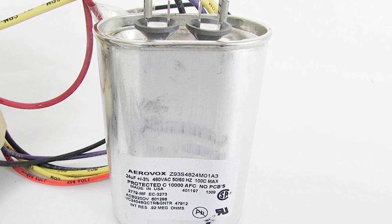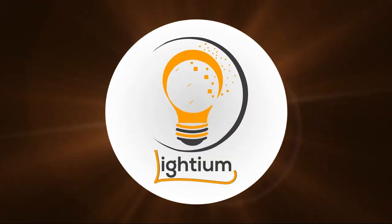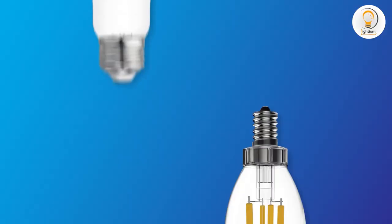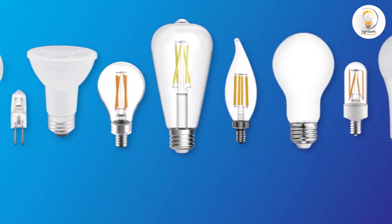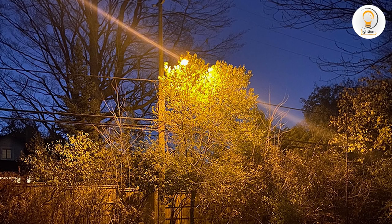So, without further ado, let's get started. Before we delve into the differences between these two ballast types, let's first understand what a ballast is. A ballast is an electrical component that regulates the current in an electrical circuit. It is an essential component of many lighting systems, including high-pressure sodium and metal halide lamps.